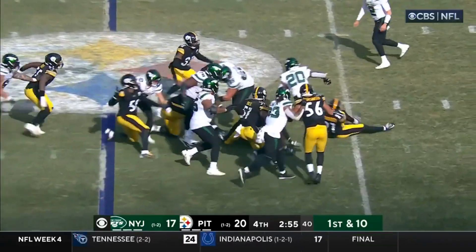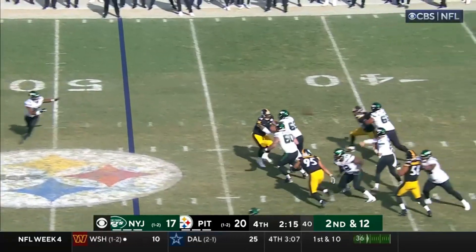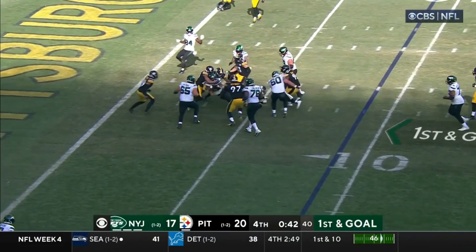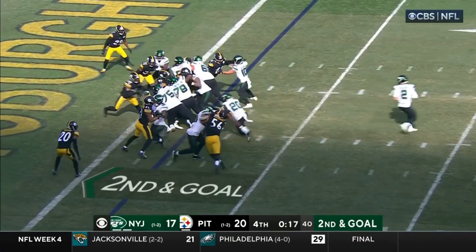Hall — and Hall can't get away. Wilson pulls it down, now throws over the middle and that is complete. First and goal — they'll give it to Hall. Hall to the 5, Hall pulls his way to about the 2. They'll give it to Hall, looking for the end zone.